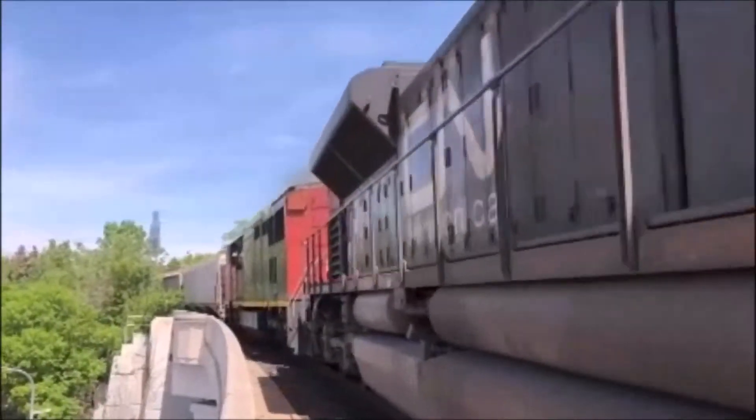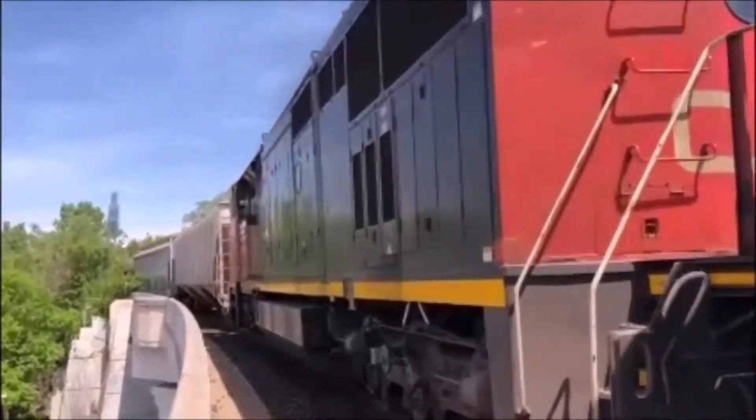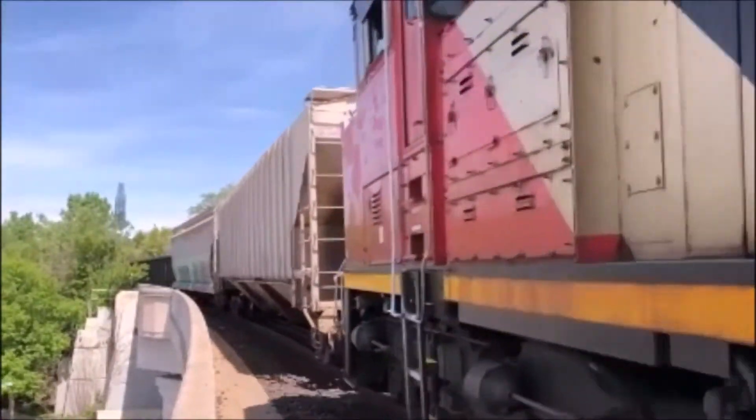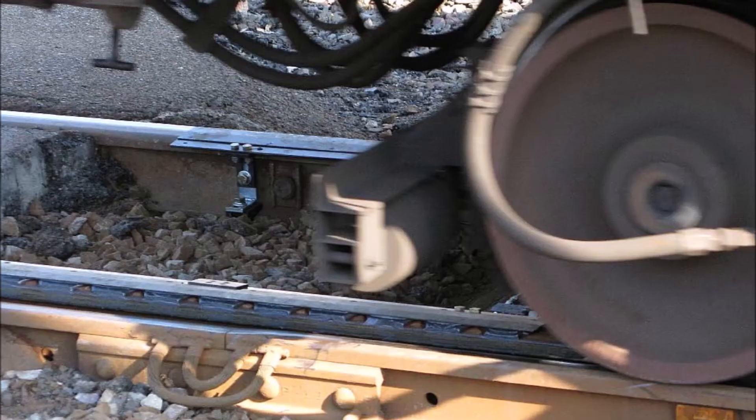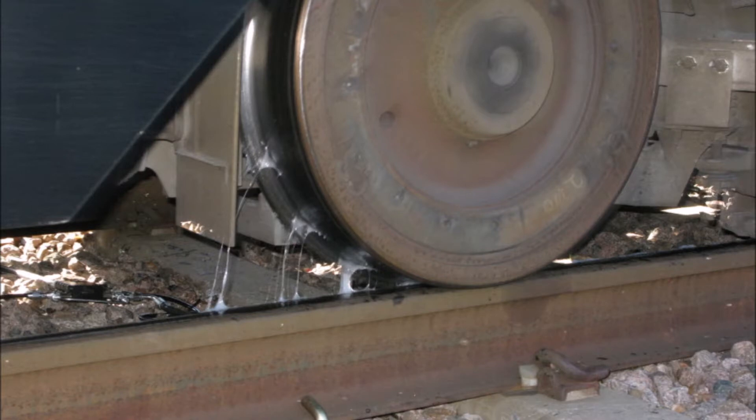As the train passes the loop system located ahead of curves in the track, it activates the controller mechanism and grease is pumped to the rail gauge face or top of rail. Grease is picked up by the passing rail wheels and carried through the curve and down the track for several kilometers, coating the rail with a lubricating film.